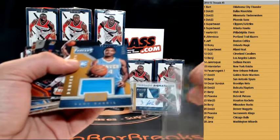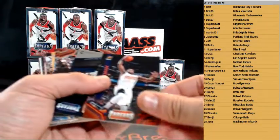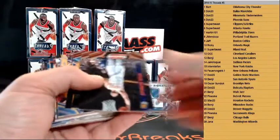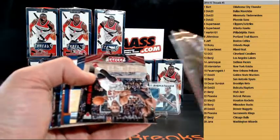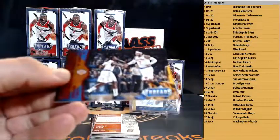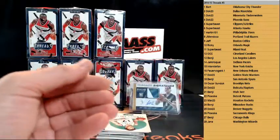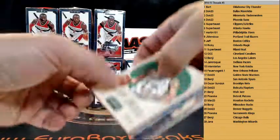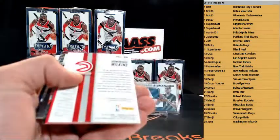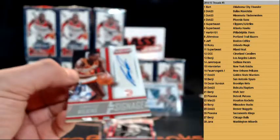Gary Payton for the Thunder. November Nuggets jersey to 199. To 199 is Eric Bledsoe for the Suns. High Flyers — John Wall. New York Knicks Talented Twosomes — Tim Hardaway Jr. and Carmelo, to 99. And Tyler Ennis Threads rookie. Got Century Greats heavily checked for the Celtics, and Dominique Wilkins autograph for the Atlanta Hawks, nice, to 49. Nice one there.